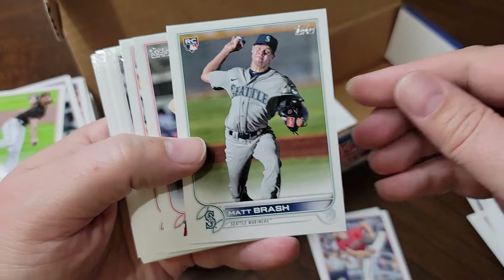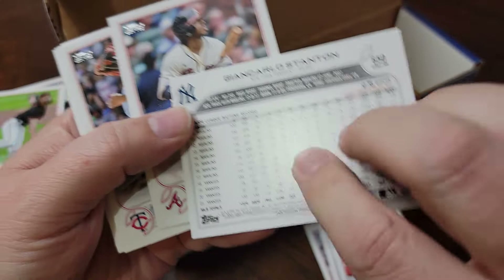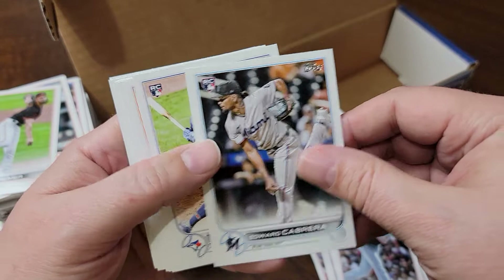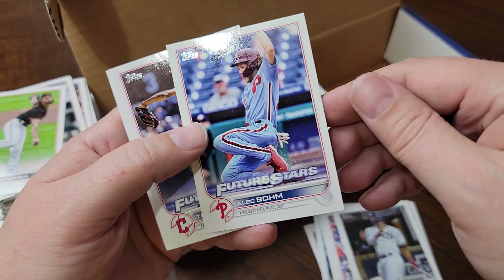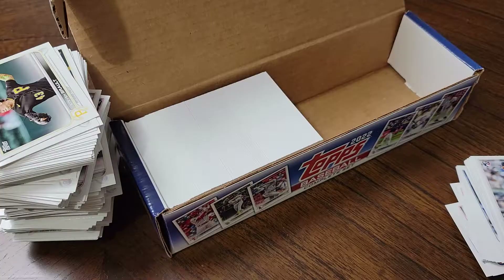Spencer Strider, Matt Brash, Packy Naughton, Henry Ramos, Giancarlo Stanton, Ozzy Albies - hear a lot about him, shout out to Adam's Card Closet - Giovanni Moran, Edward Cabrera, Otto Lopez, Mike Baumann, Hans Krauss, Eloy Jimenez - heard a lot about him last year - Alec Baum, Tristan McKenzie, and Stephen Rydings.